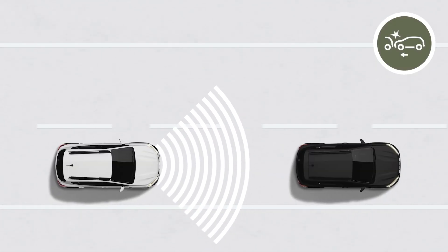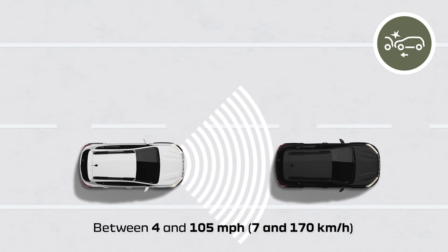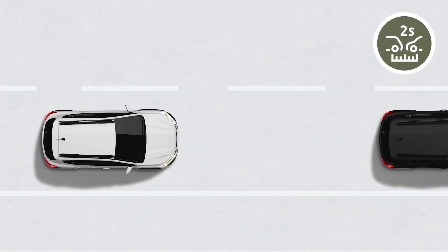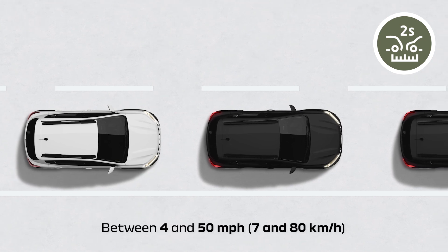Remember, the active emergency braking system detects traveling vehicles ahead of you when you are driving at between 4 and 105 mph. Conversely, stationary vehicles are detected when you are driving at between 4 and 50 mph.